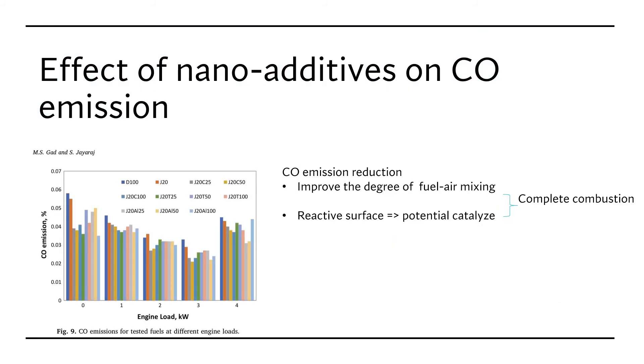The effect of nano additives on carbon monoxide emission: carbon monoxide emission decreases with increasing engine load. The factor leading to reduced carbon monoxide emission is the higher oxygen content of biodiesel, which leads to more complete combustion. Adding nanoparticles shortens ignition delay, improving the degree of fuel-air mixing and uniform burning, which in turn leads to complete combustion and reduced carbon monoxide emission.